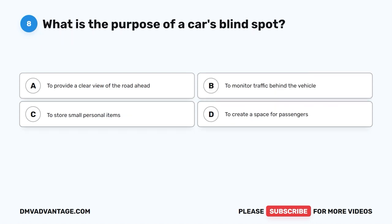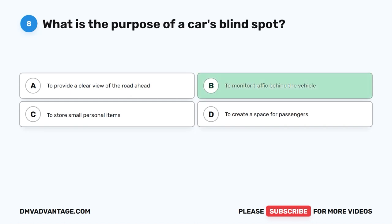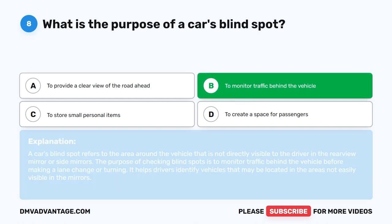Question 8: What is the purpose of a car's blind spot? A. To provide a clear view of the road ahead. B. To monitor traffic behind the vehicle. C. To store small personal items. D. To create a space for passengers. The correct answer is B. A car's blind spot refers to areas around the vehicle not directly visible in the rearview or side mirrors. Checking blind spots helps drivers monitor traffic before making a lane change or turning, identifying vehicles not easily visible in mirrors.